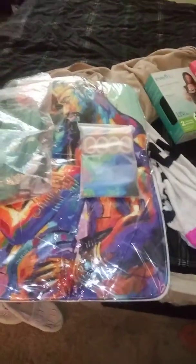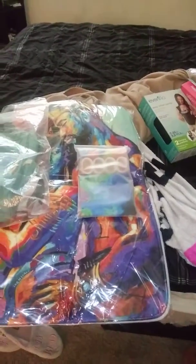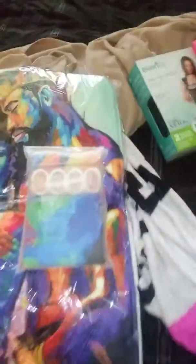Hey YouTube. So I am doing a review on Amazon stuff, and I'm doing it from my phone.